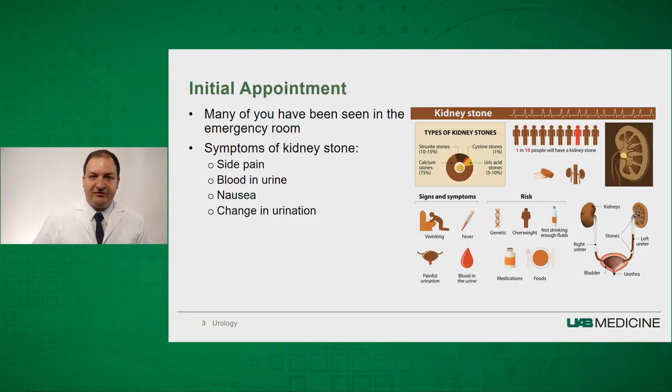Many of you have been seen in the emergency department for your kidney stones, and a lot of you have experienced significant symptoms. You might have had side pain or flank pain, blood in your urine, nausea or vomiting, and you might have noticed some change in your urination. There are multiple types of kidney stones, and each of these we treat slightly differently.